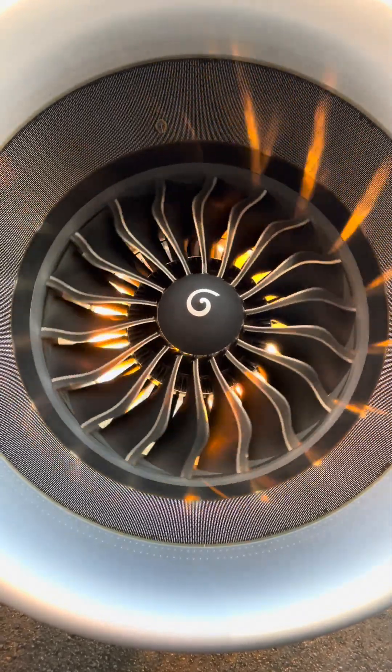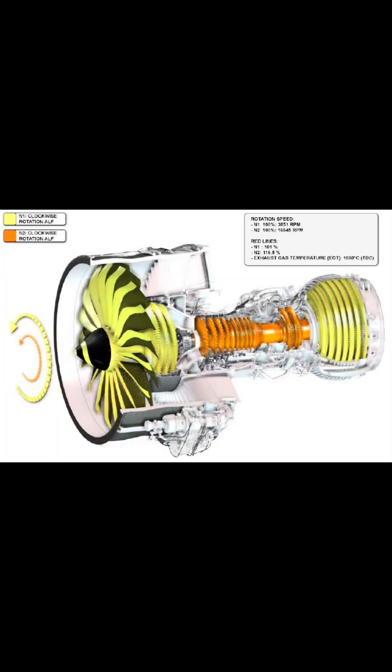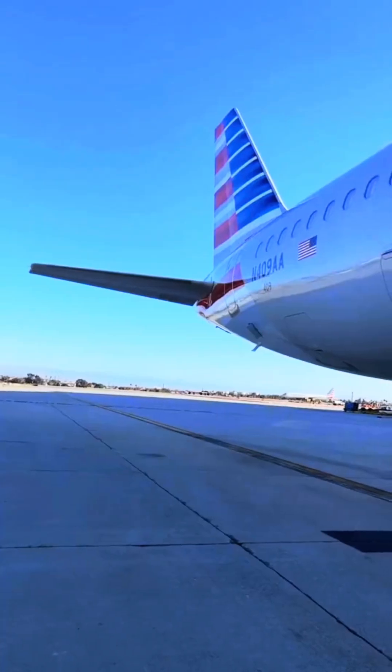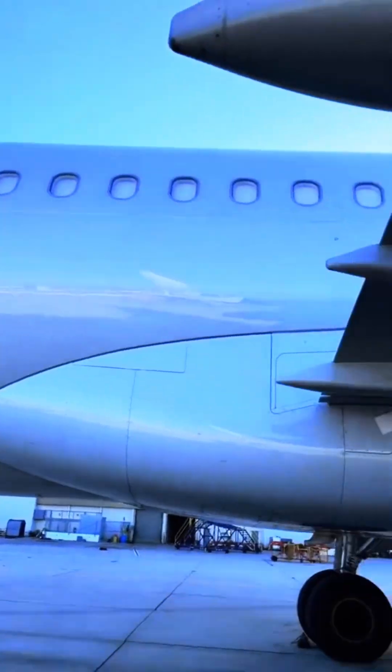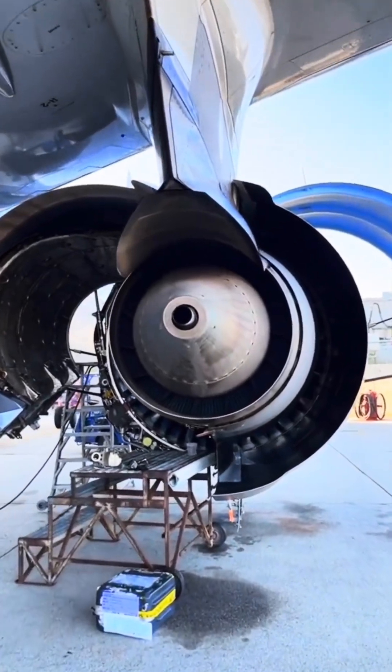This is the intake. Prior to getting to the fan blades, that is the acoustic liner you see. Right below the fan blades is the abradeable liner — very close tolerances. N1 speeds can approach up to 4,600 RPM and N2 speeds can go up to 20,000 RPM. Fuel efficiency is about 4,400 pounds per hour — this thing sips fuel.